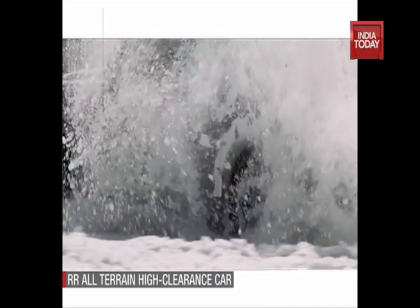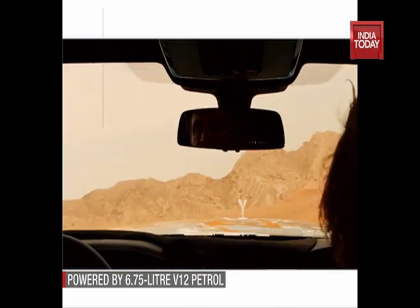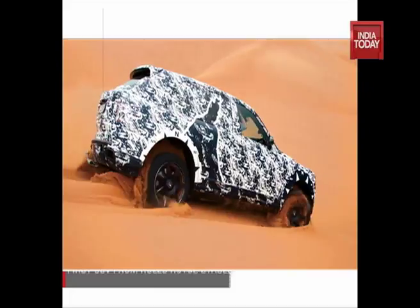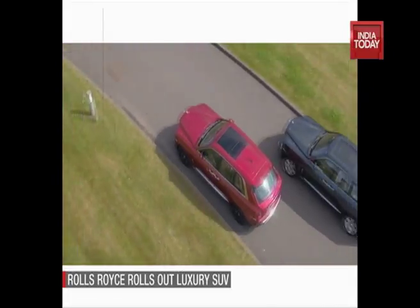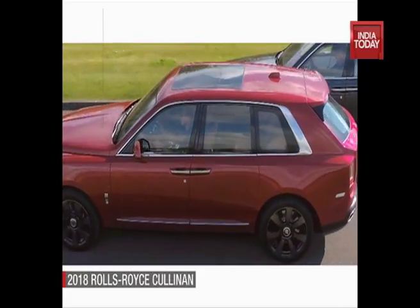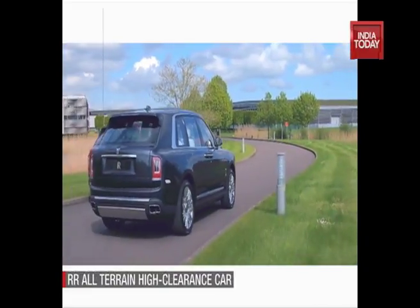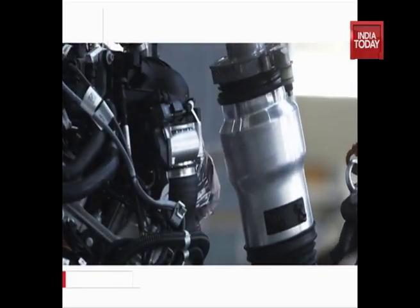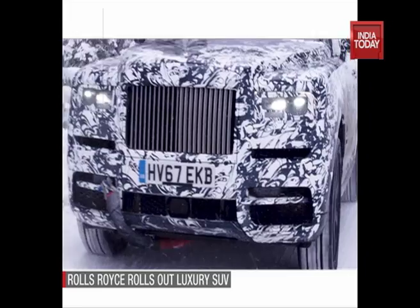The Cullinan was tested across the globe in varying conditions, from high snow-capped mountains to deserts. The SUV features an all-aluminium frame and is powered by a 6.75-litre V12 engine producing 563bhp and a whopping 850Nm of peak torque, while riding on electronic suspension called the Rolls-Royce Magic Carpet Ride. An off-road mode can be further customized depending on the terrain.